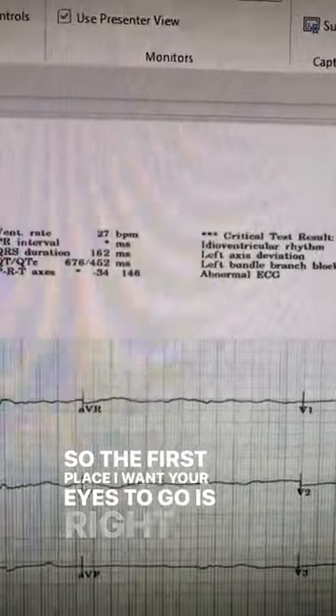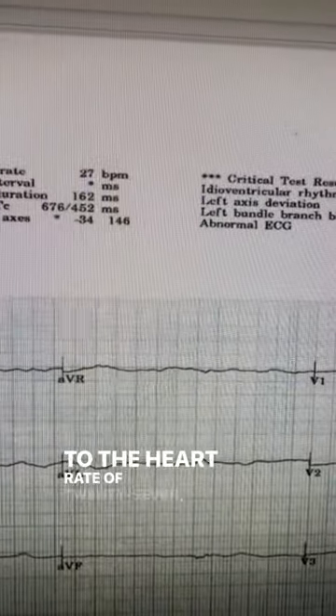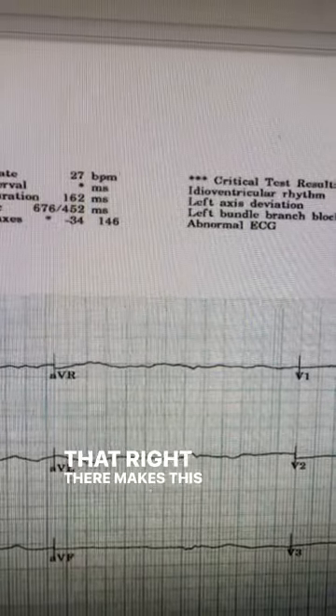The first place I want your eyes to go is right over here to the heart rate of 27. That right there makes this patient big sick.